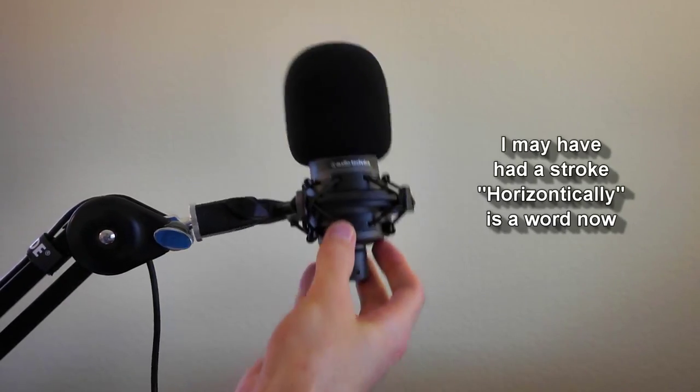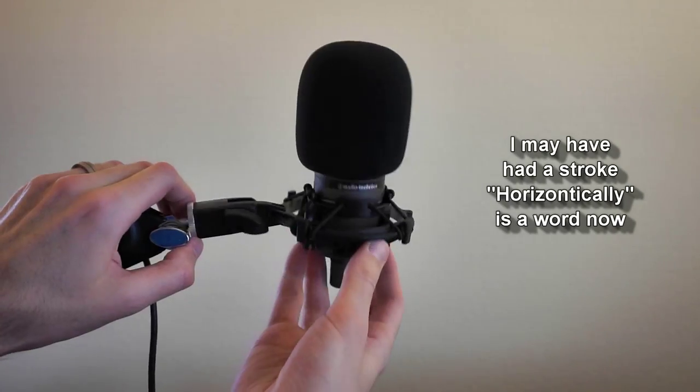A boom arm puts your mic right where you want it horizontally, vertically, and rotation-wise, and it also provides some sound isolation and dampening.